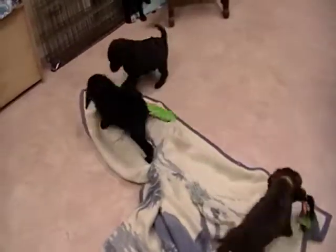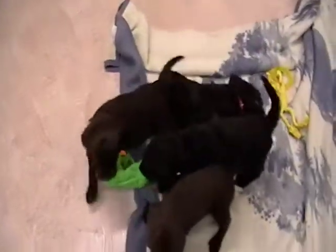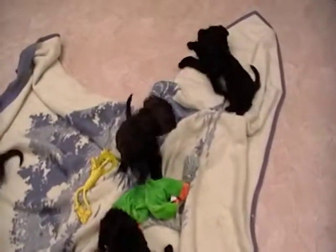All of our puppies come up to date on their health care and are sold on a health guarantee. You can give us a call at 616-892-1993. We'd love to give you some more information on our lovely chocolate Labradoodles.